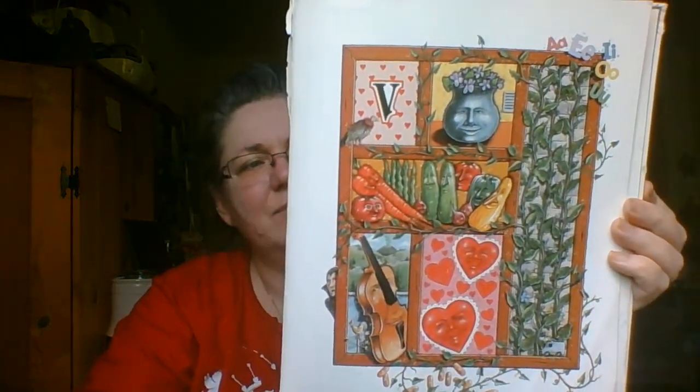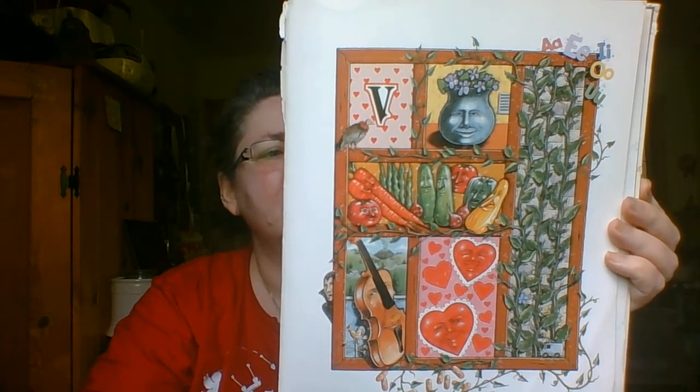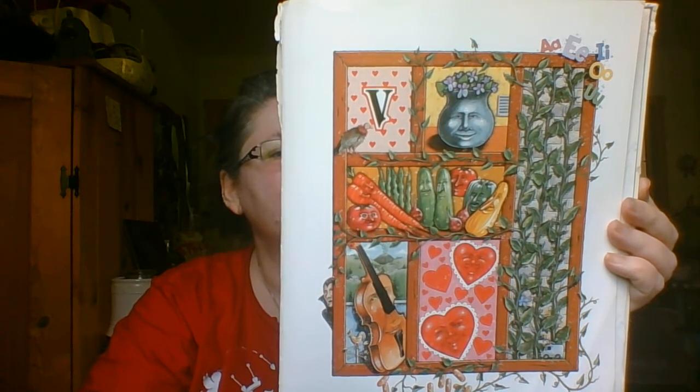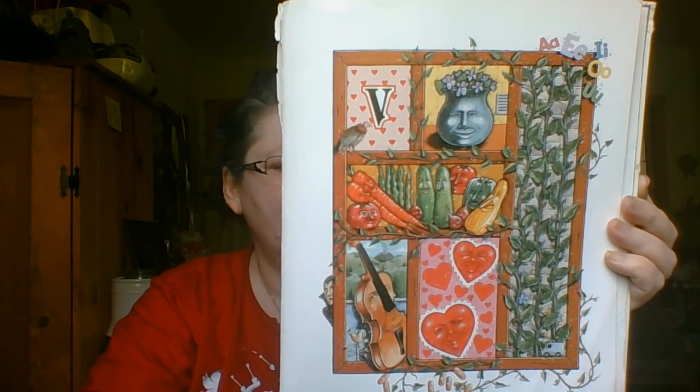This verse begins as we visit the V's, a violin, some veggies, and more words like these, a vase full of violets and velvet valentines, then to voice a bit more, some very long vines. Where are the vitamins?